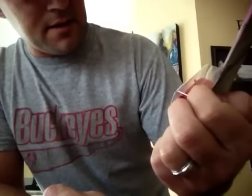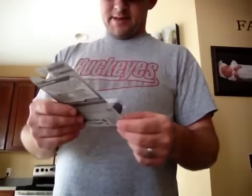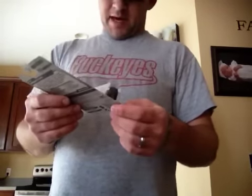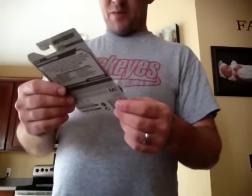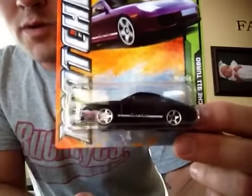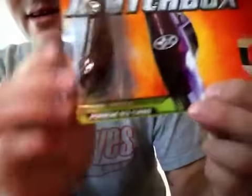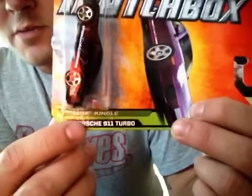Okay, this I don't understand at all. I don't know if this is an error, but it says Matchbox Jungle and it's the Porsche 911 Turbo — what is jungle about that? To me it's a sports car; I don't see why it says Matchbox Jungle on it.